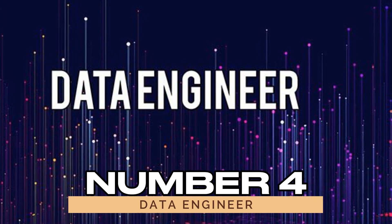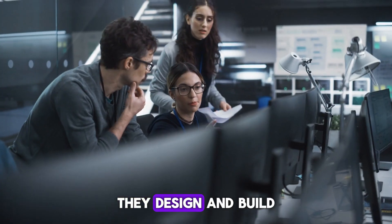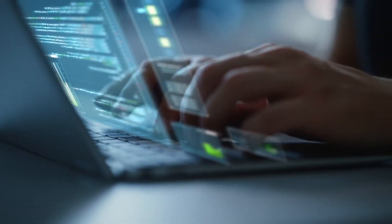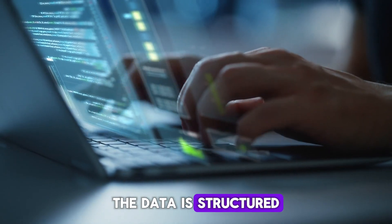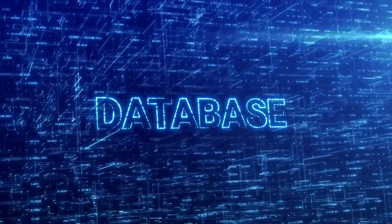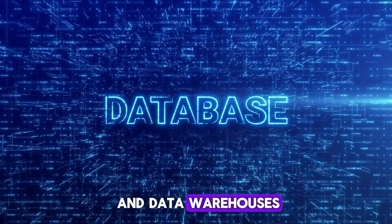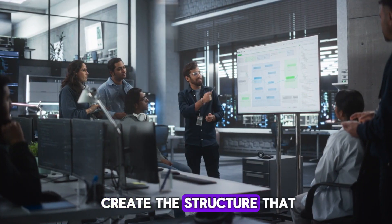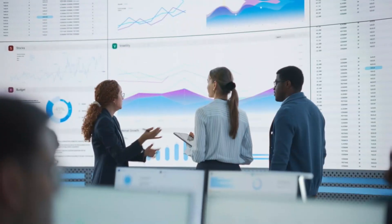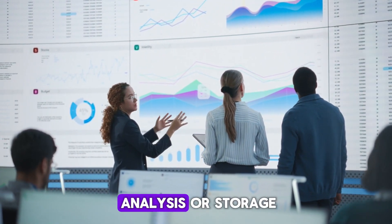Number four: data engineer. Data engineers are the architects of the data world. They design and build data pipelines, making sure that data moves smoothly between systems, and they ensure that data is structured in a way that makes it easy to analyze. SQL is essential for data engineers when building databases and data warehouses. They use SQL to create the structure that will hold all the data, ensuring it can be easily retrieved and analyzed. They also write SQL queries to move data between systems, making it ready for analysis or storage. Without SQL, data pipelines would be a lot messier.